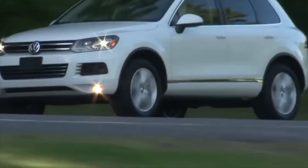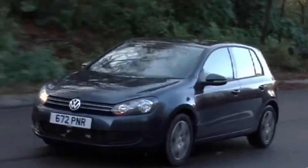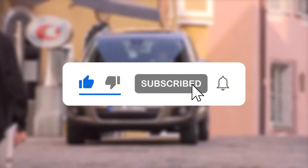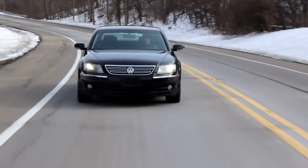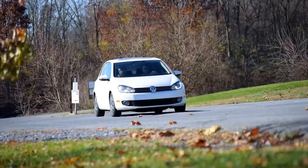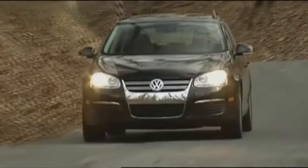Thanks for tuning in to our Volkswagen Guide. If you found this video helpful, make sure to hit that like button and subscribe for more Buy This Not That content. Got any questions or suggestions? Drop them in the comments below and we might cover them in our next video. See you next time.